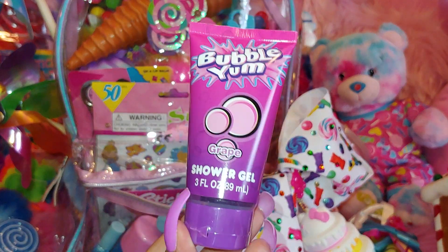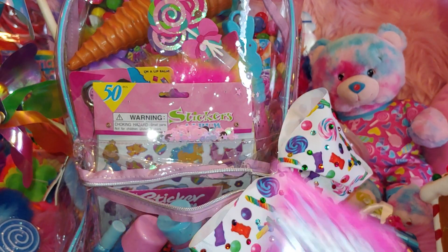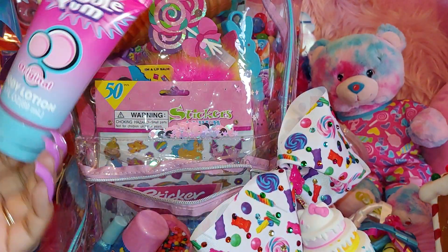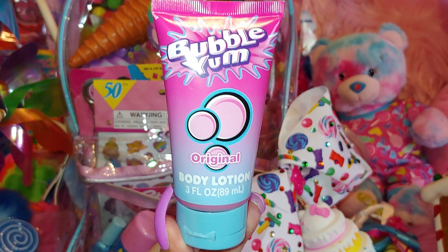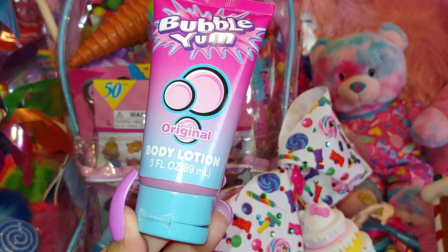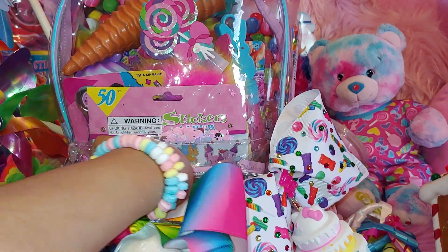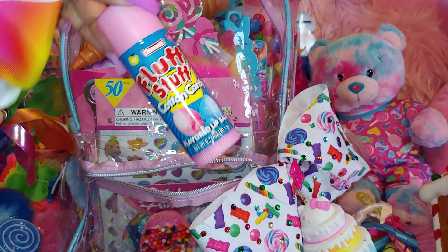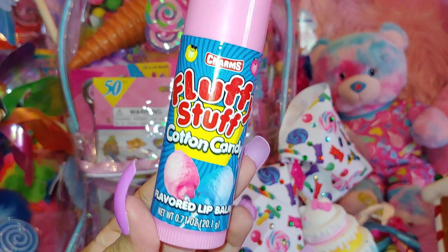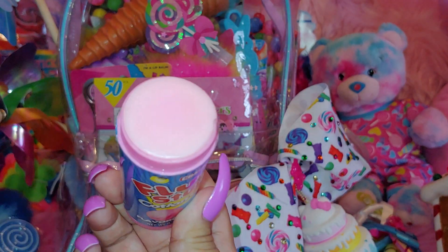I have a Bubble Yum grape shower gel — I love bubble gum scents. Then I have a Bubble Yum body lotion in the original. I like this color because it reminds me of cotton candy, the pink and the blue. I have a Charms cotton candy that says 'Fluffy Stuff' — it's a cotton candy pink color.